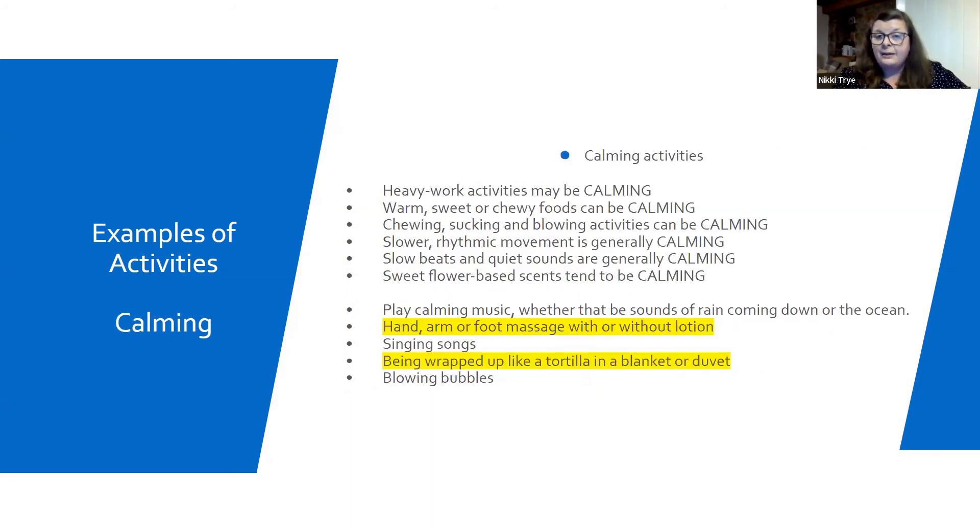Here are some examples of calming activities. In terms of heavy work, we would often use backpacks for our young people filled with various objects, because if you're doing something in the garden with them, wearing a backpack puts good deep pressure through their shoulders without you having to touch them directly — and for some young people, being touched is really tricky anyway. Backpacks are always a winner. I like the one about being wrapped up like a tortilla in a blanket or duvet — we would do that at school, though obviously tutoring is slightly different.